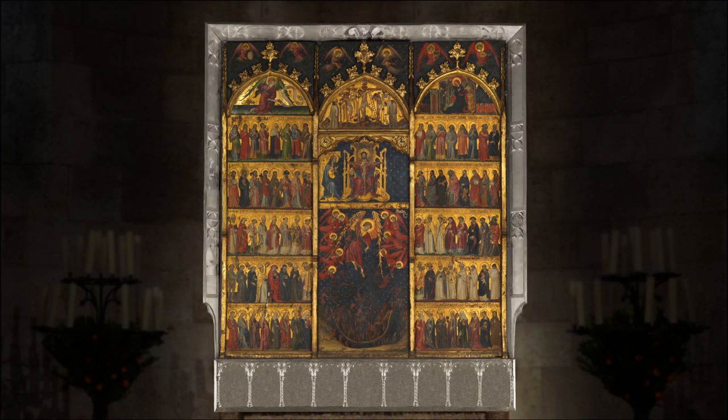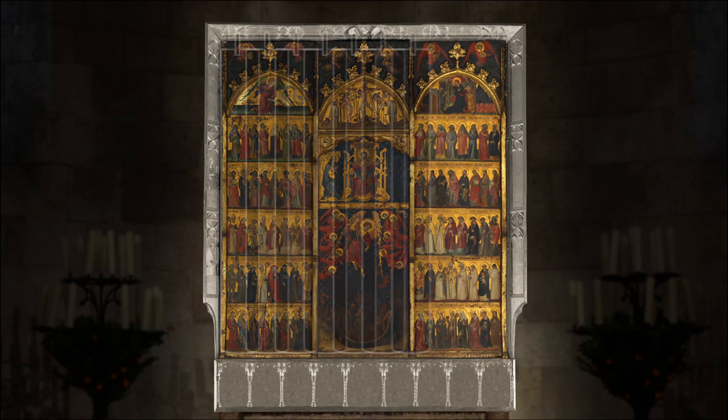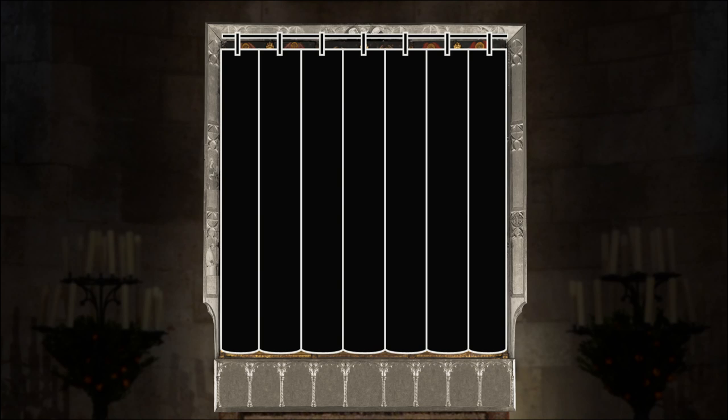The dust guard, or guarda polvo, surrounded it above on three sides. There may also have been a protective curtain that covered the altarpiece when it was not in use.